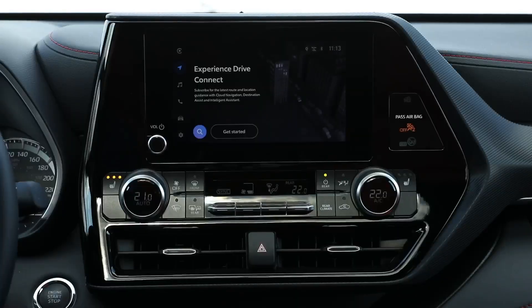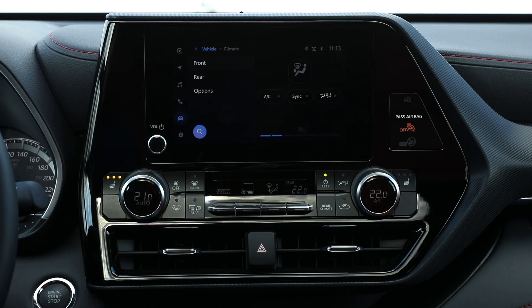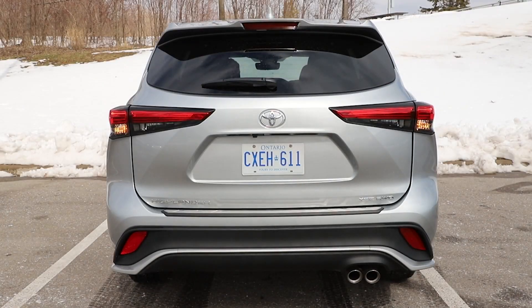I need to mention what a quantum leap this infotainment system is over Toyota's previous system — I thought they'd licensed it from Atari, it's such a huge jump forward. However, there are a couple of things that still need some work, like the backup camera. The backup camera is fuzzy, just like I remember them in 2015 — it might be the same unit. For more money, you could upgrade to a 360 camera as we have in the Telluride.